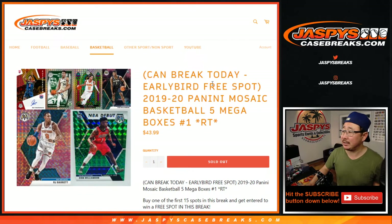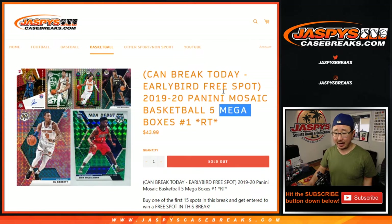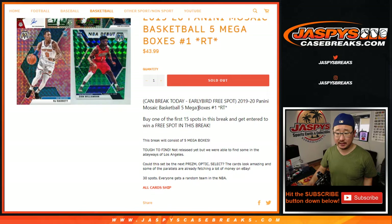Hi everyone, Joe for Jazby's Casebreaks.com. Happy Saturday. We got some more mosaic for you — 2020 Panini Mosaic Basketball Mega Box Edition. We're doing five boxes here.